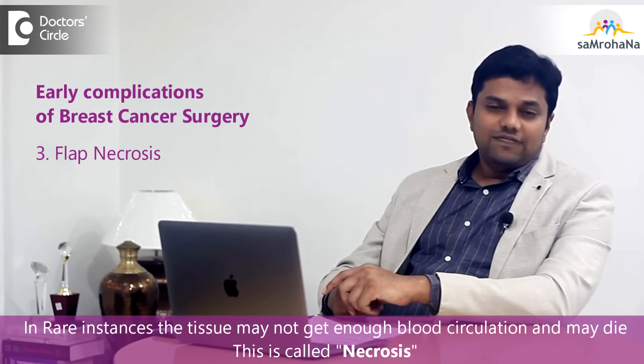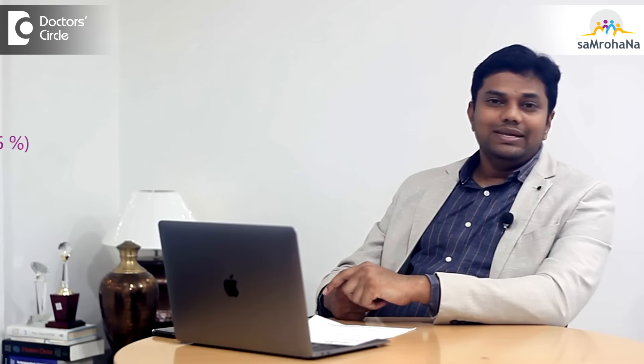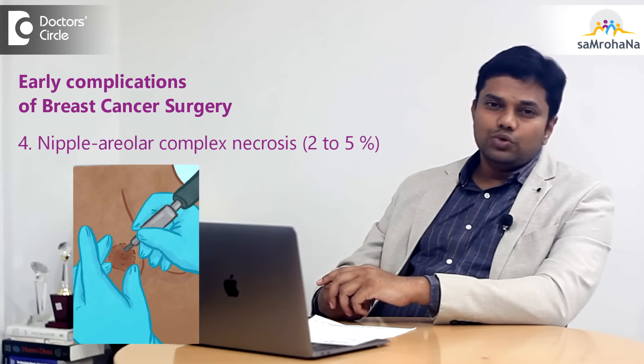Apart from this, flap necrosis is one of the common complications, and nipple areola complex necrosis post breast conservation surgery is also common — seen in about 2 to 5 percent of patients post breast surgeries.